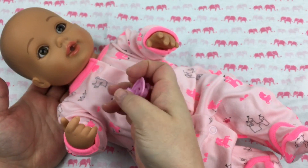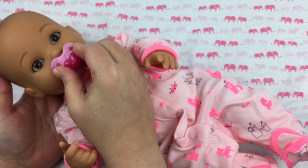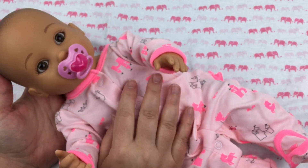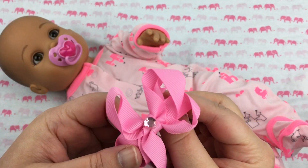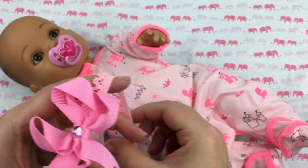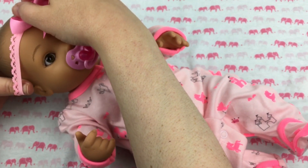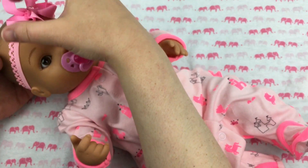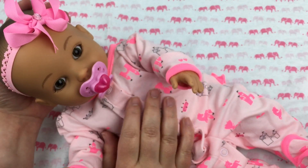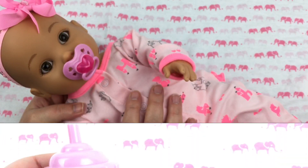She's so precious. Let's give her her little pacifier while she waits on me to fix her bottle. There's your pacifier. I have this really pretty pink headband that I think will go good with her outfit. Let's put that on — oh, isn't that so precious on her? What do you guys think? Isn't she cute? Okay, let's go fix her bottle.